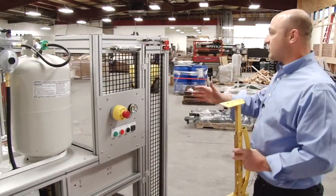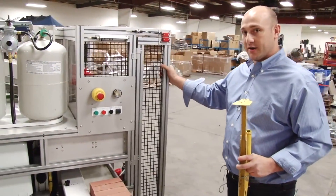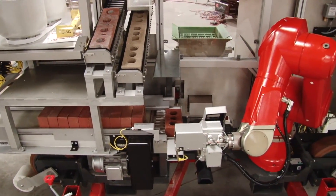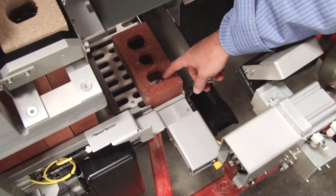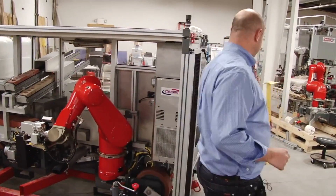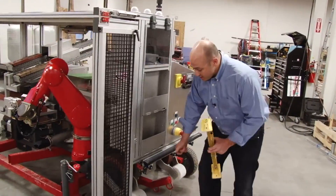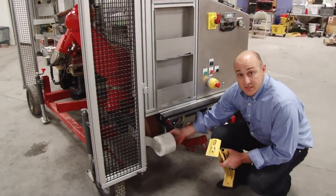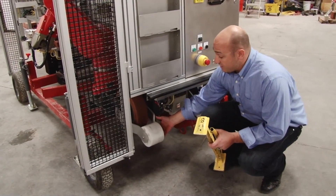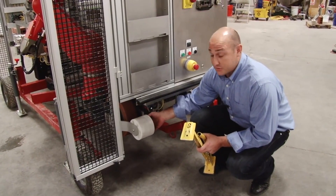We have safety doors — when you want to get into the work area, you just open the door and it stops the system. We also have a safety wheel that when it rides to the end of the scaffolding, it drops down and stops the system. And if something is in the way, it pops up and will also stop the system.